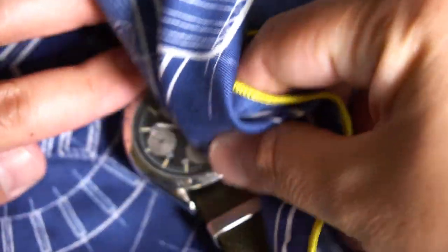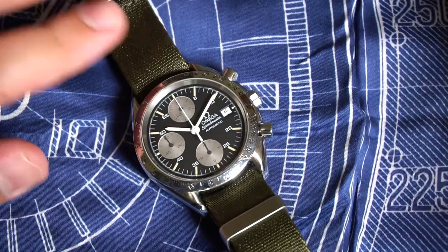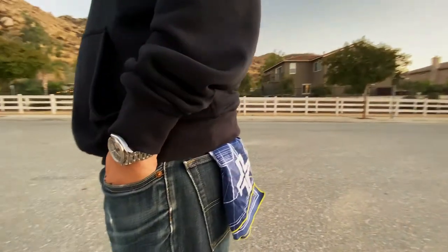Of course, being a watch lover means that I can use this on a daily basis throughout the day to clean my watch. But your EDC possibilities with this product are truly endless and fun to discover.